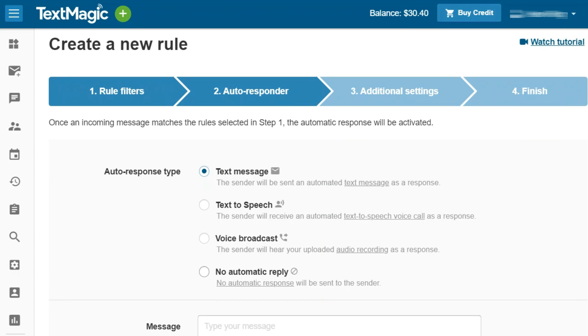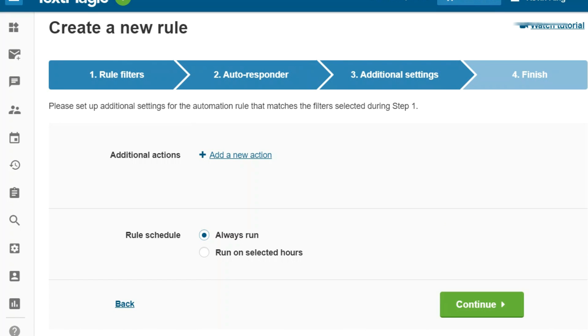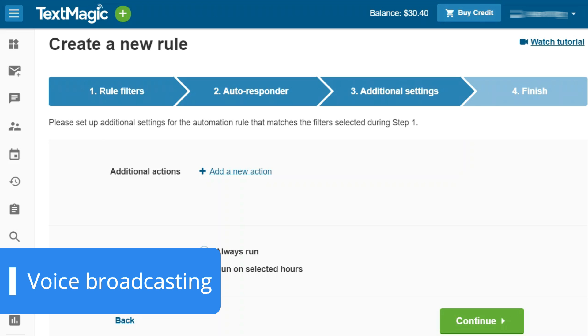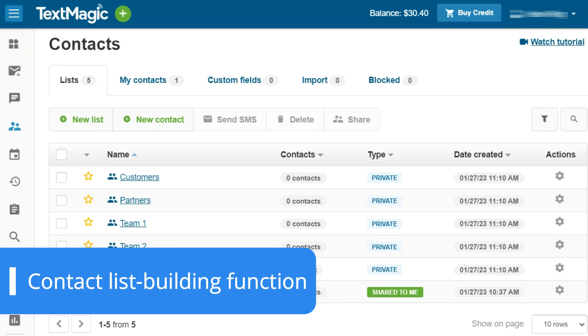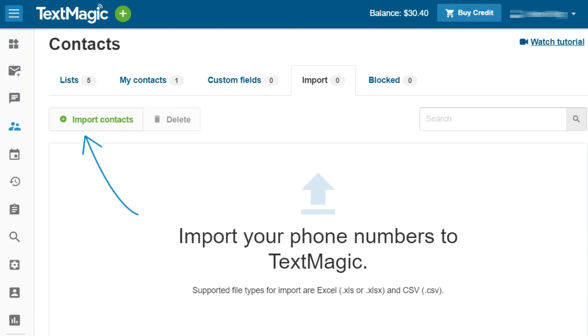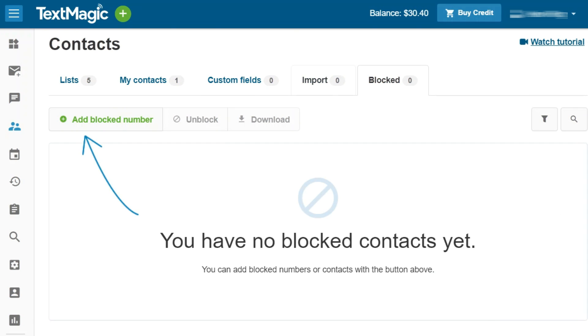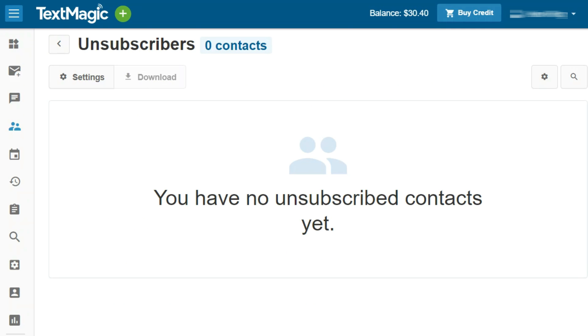TextMagic stands out from the competition with its ability to convert text into a voice message in up to 19 languages, which can be sent to a landline or mobile. There is also the option to create voice broadcasting, which allows users to upload audio recordings to be sent as a phone call. TextMagic even has a contact list building function via web forms, letting users insert a form on their website for customers to subscribe or get in touch via text — an innovative tool for managing multiple subscription lists at the same time.